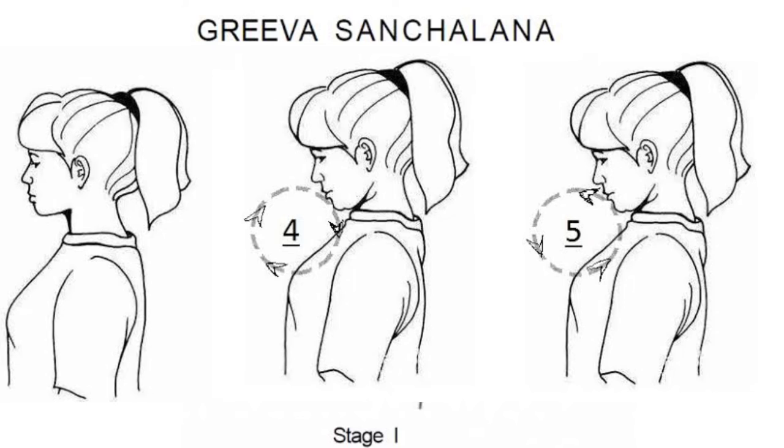Exercise number 3. In this exercise, you have to bring your head down so that your chin touches your chest and then again up. Repeat this at least 10 times.